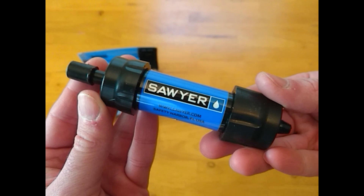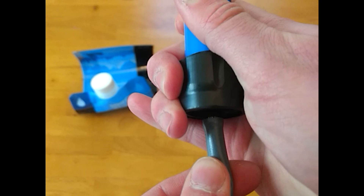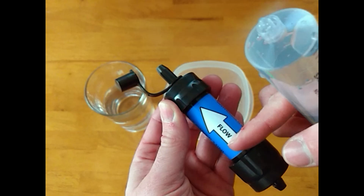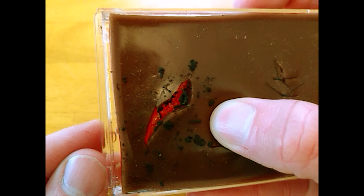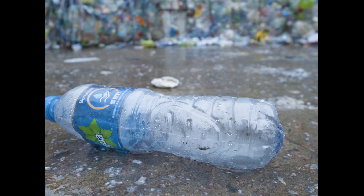My go-to is the very compact and lightweight Sawyer Mini. I store it with its accessories, including a straw so I can use it like a LifeStraw. I keep the syringe to clean the filter through back flushing, but also because it's handy for irrigating wounds. I also keep this flexible container for collecting dirty water, although it has a reputation for weak seams. But since the threading is standardized, a replacement can be easily found in most urban areas.